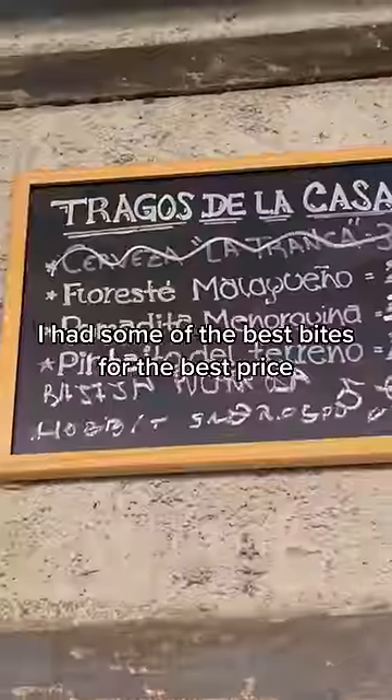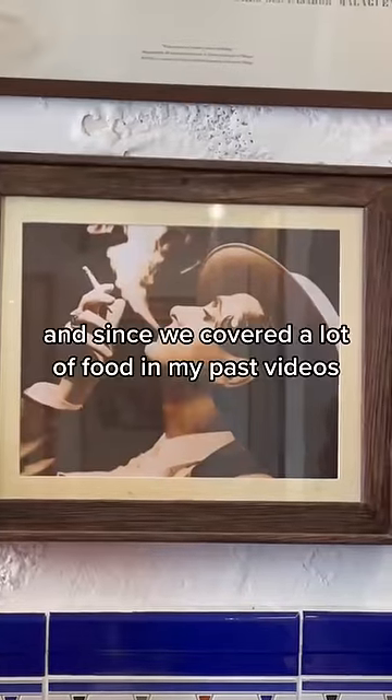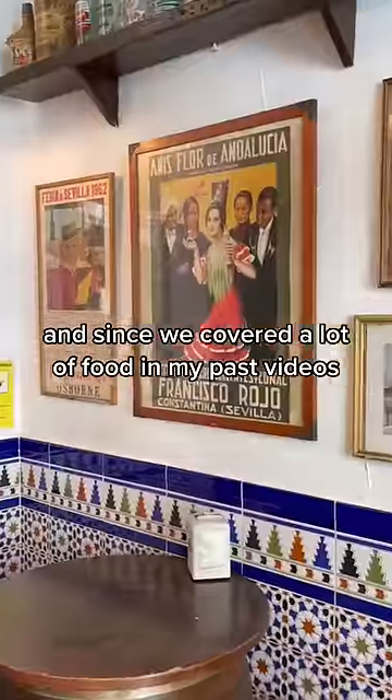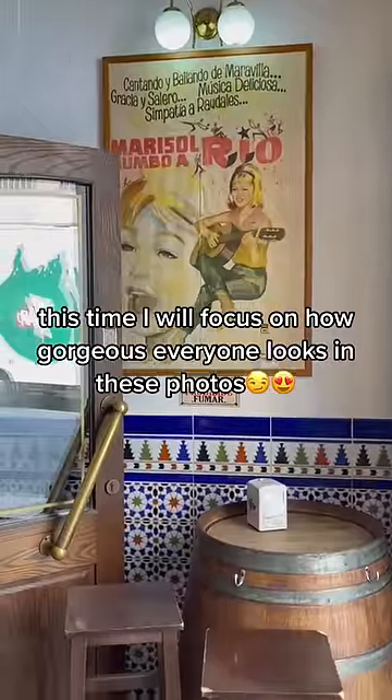I had some of the best bites for the best price. It's like inflation never happened here. And since we covered a lot of food in my past videos, this time I will focus on how gorgeous everyone looks in these photos.